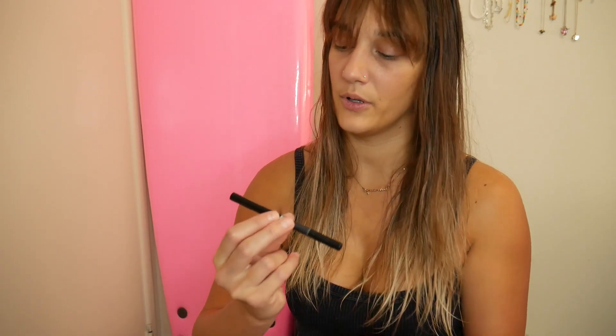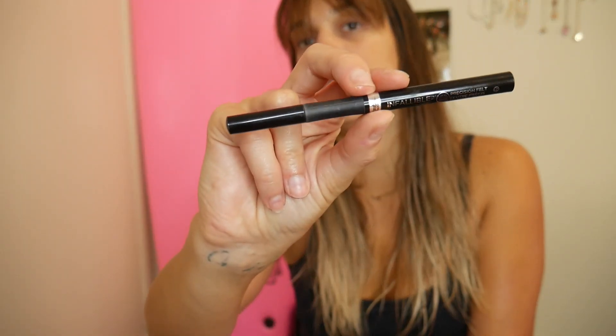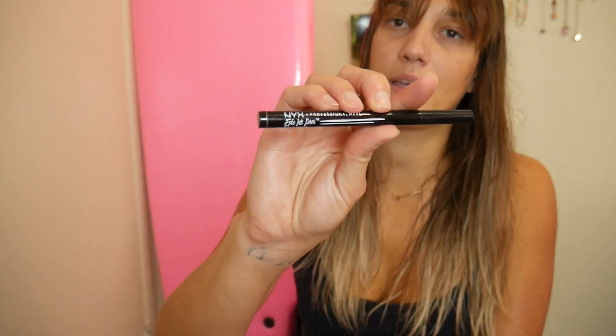I used up an Laneige Lip Sleeping Mask in Grapefruit and a Stila Glitter and Glow Shadow in Rose Gold Retro — I love these shadows. I used up the Sky High Maybelline Mascara. I usually switch up my mascaras and eyeliners, but I officially have favorites now. Sky High Mascara is my all-time favorite from the drugstore. Same with this L'Oreal Infallible Grip Precise eyeliner in black — it's my daily eyeliner. I also finished the NYX Epic Ink Liner, though I didn't like it as much.